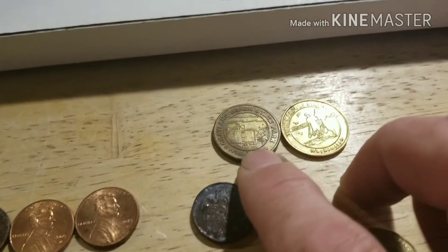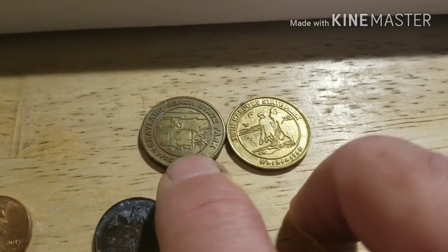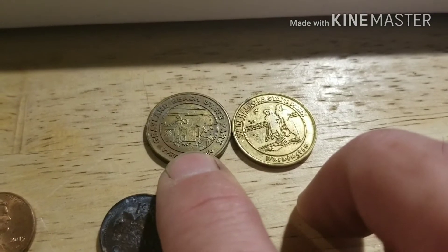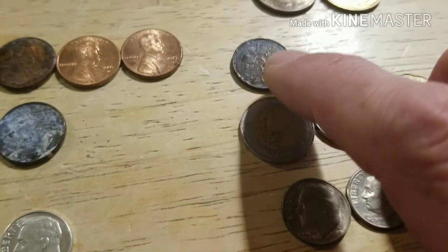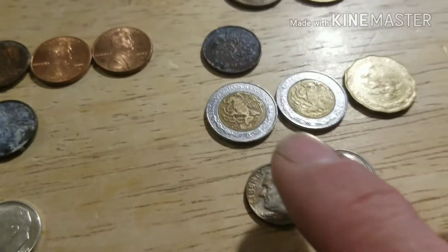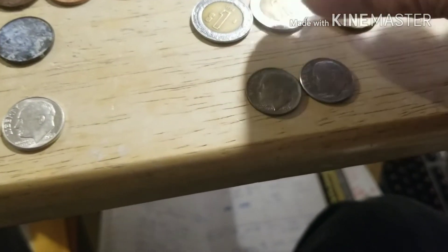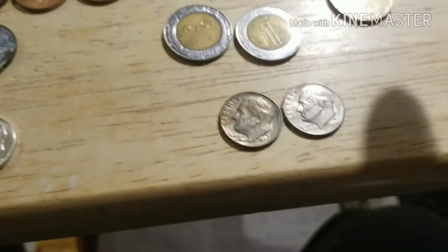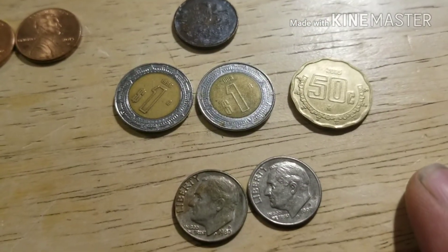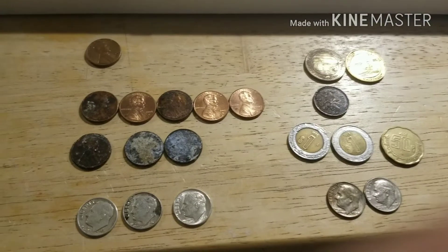I also got two Washington Parks tokens — that one is Grayland Beach State Park and this one is from Twin Harbor State Park. And I got a Canadian penny, 1998. I got two Mexico dollar coins, a '96 and a 2005, and a Mexico 50 cents. And then two standard clad. Not a bad little score out of the coin star today.